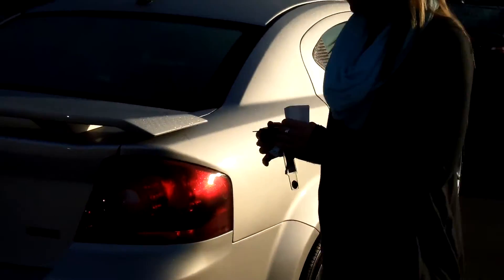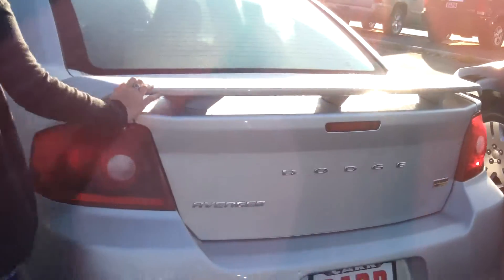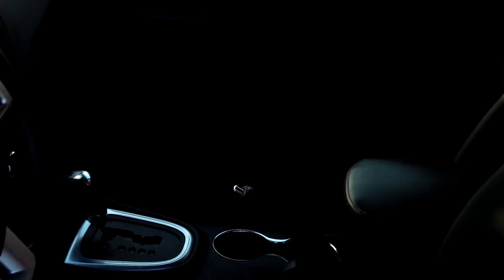It has an immaculate interior, plenty of rear storage, power locks, power windows, as well as cruise control.